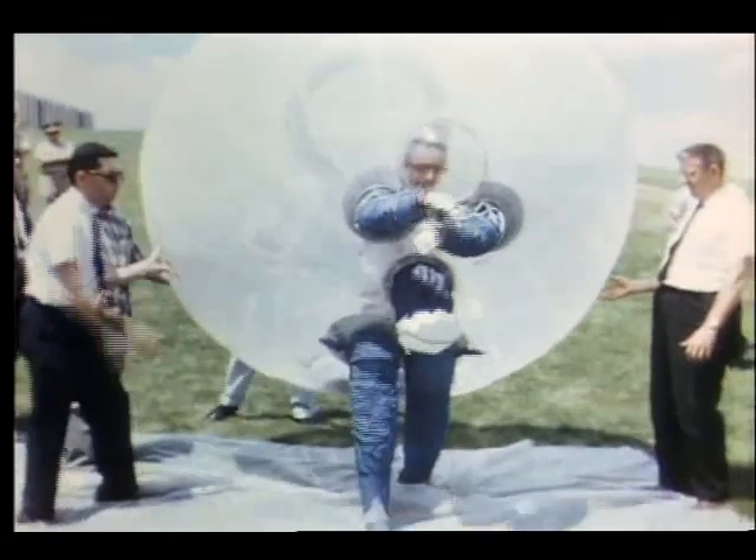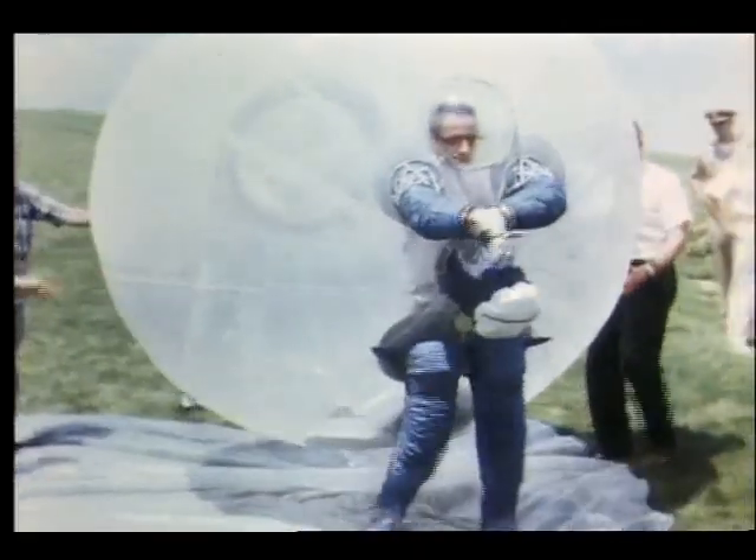There were even designs that never made it. This lunar model was developed at a time when it was uncertain whether the moon's surface could support a person's weight.